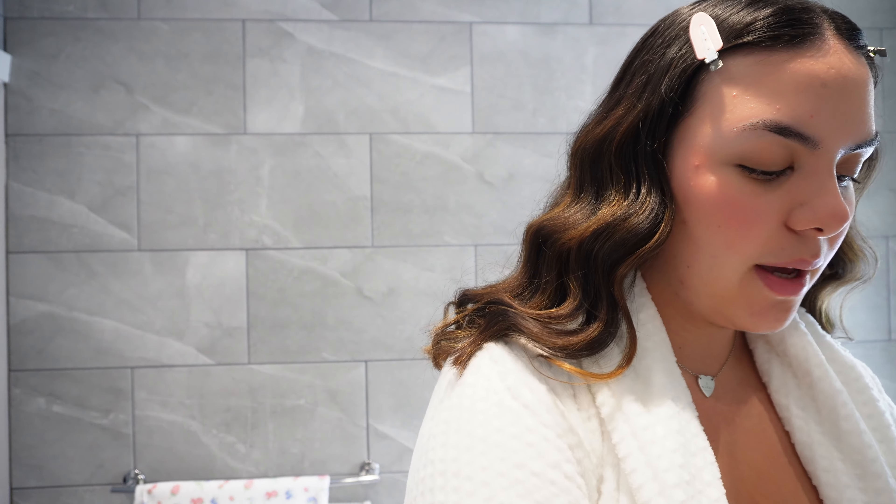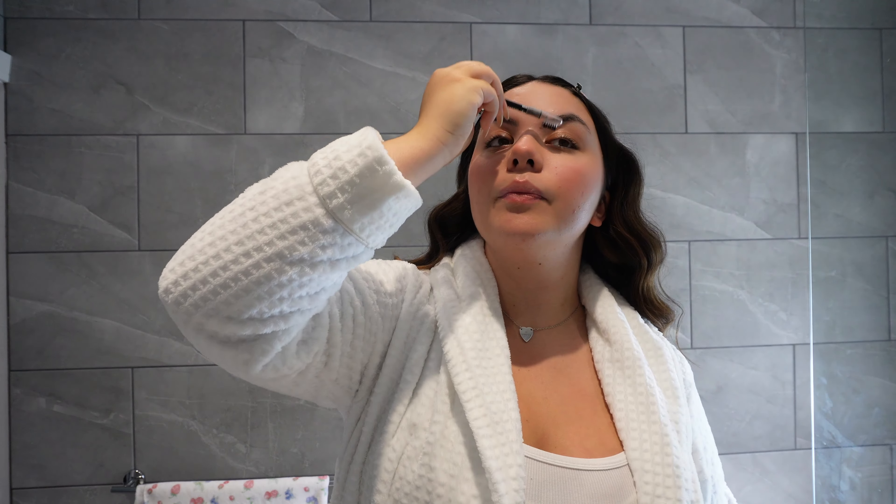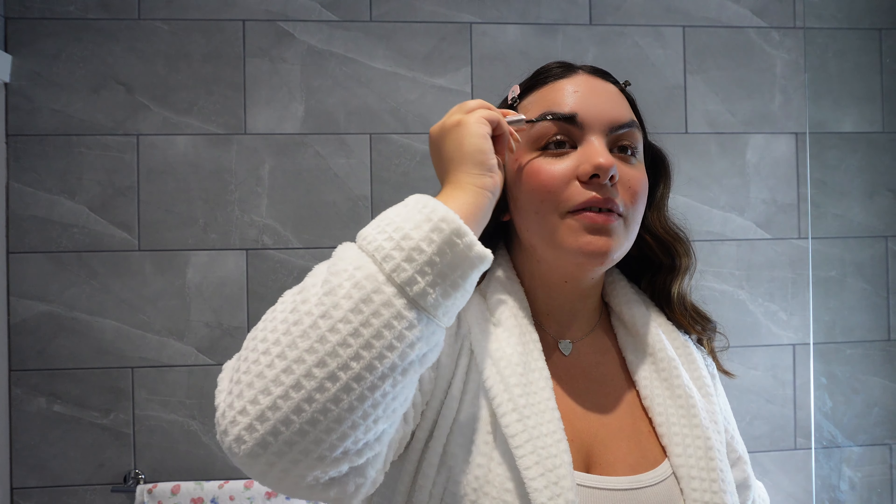Now we're going to do my eyebrows. I don't use anything special — I just comb them through and go in with a brow pencil from W7. Then I use the Anastasia Beverly Hills clear brow gel. This stuff holds my brows in place like no other; if you're looking for the ultimate brow freeze, this is amazing. The hold is truly insane and it keeps my brows in place all day. You only need one dip.